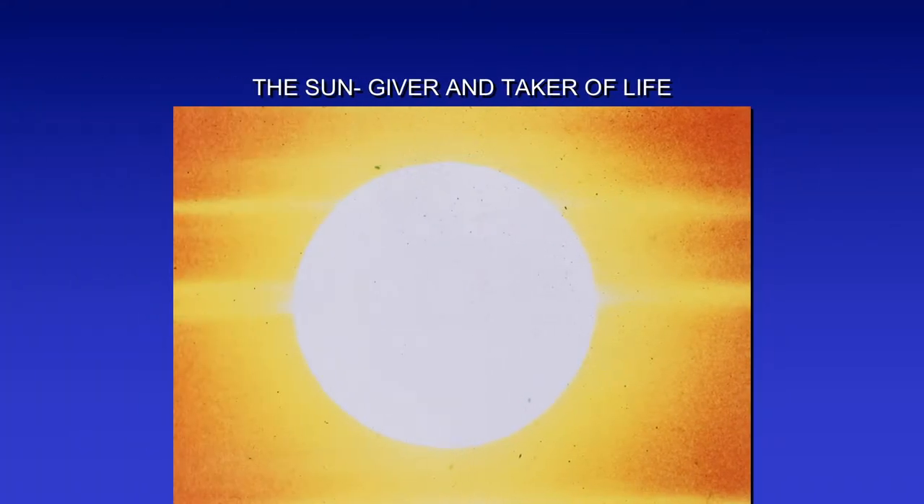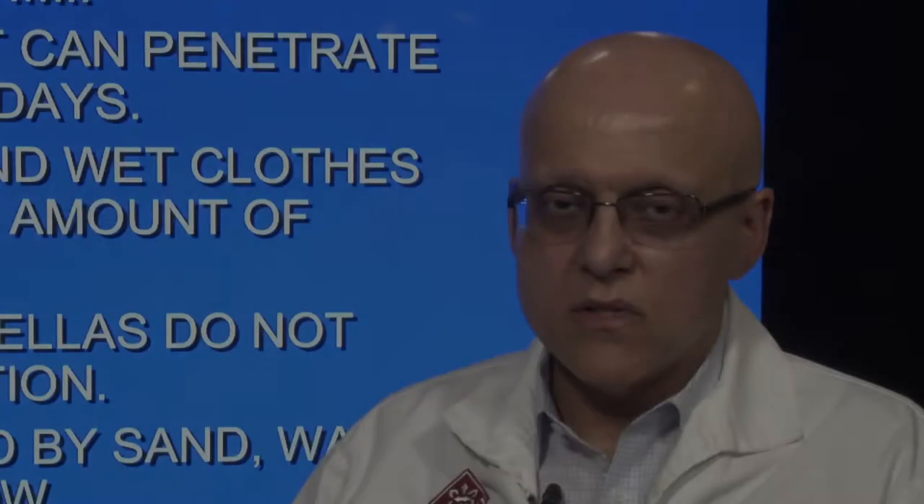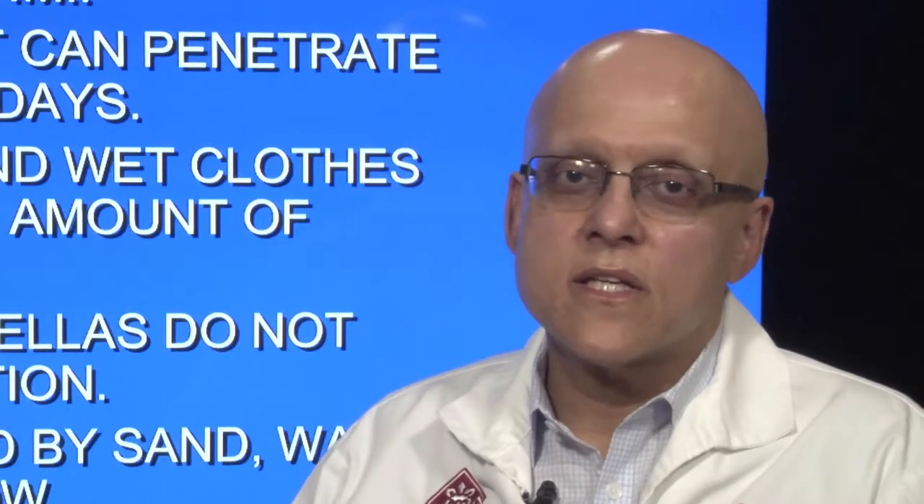The sun — it's the giver of life and the taker of life. Some facts about sunlight: the risk of sunburn is greatest between 10 a.m. and 3 p.m. Up to approximately 80% to 90% of sunlight can penetrate cloudy or overcast days. Some light fabrics and wet clothes can transmit a large amount of sunlight to the skin. Hats and umbrellas do not provide full protection. Sunlight is reflected by sand, water, porch decks, and snow — especially snow. Ski instructors who also teach tennis in the summer up in Lake Tahoe have pretty sun-damaged skin even in their 30s.